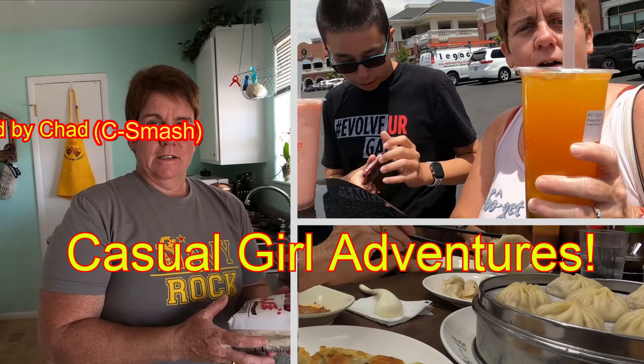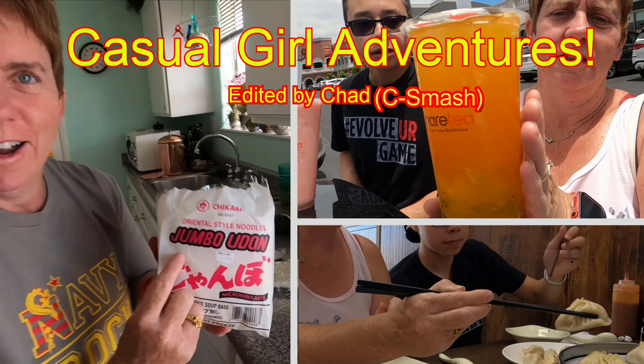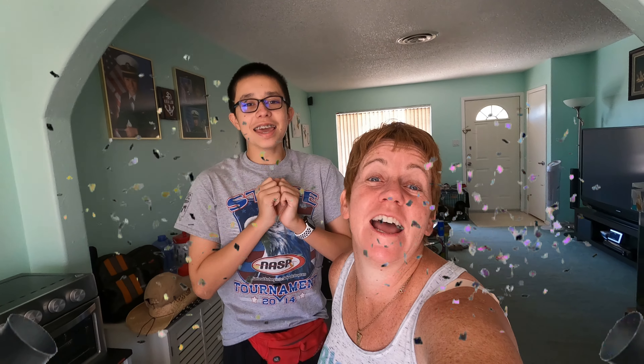We have these jumbo udon noodles. Hi everyone, hello! We're getting ready to go on and do our Wednesday hump day food day.